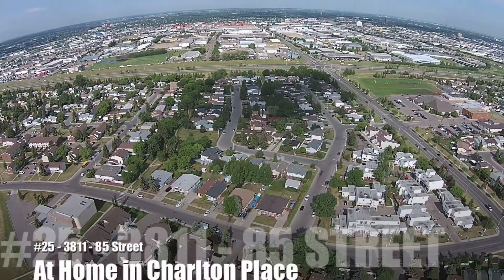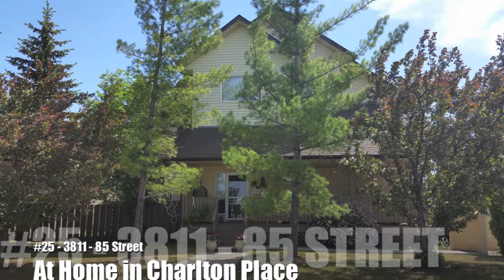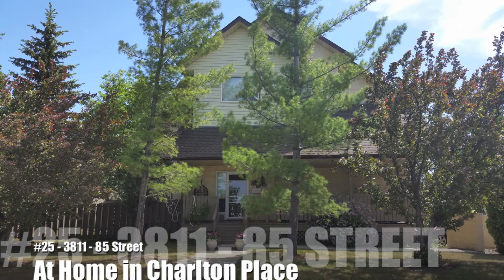This beautifully maintained former show home is located minutes from the White Mud Freeway, Henday, and South Edmonton Common. If you enjoy the shade and privacy of a well-treed setting, this home is the one for you.